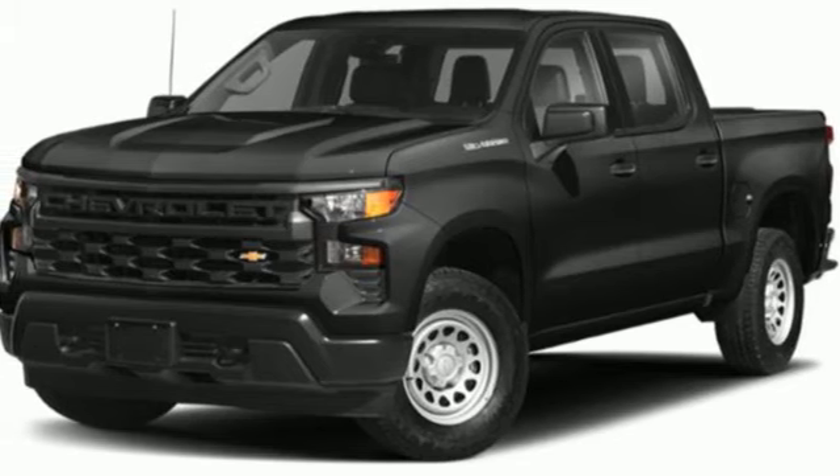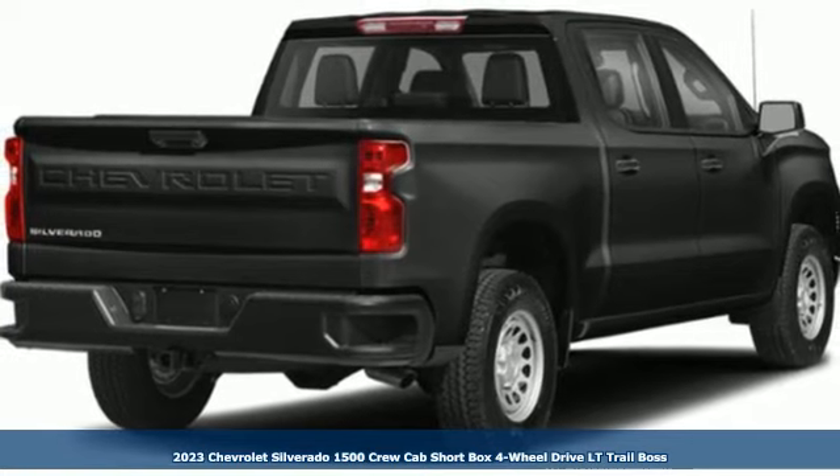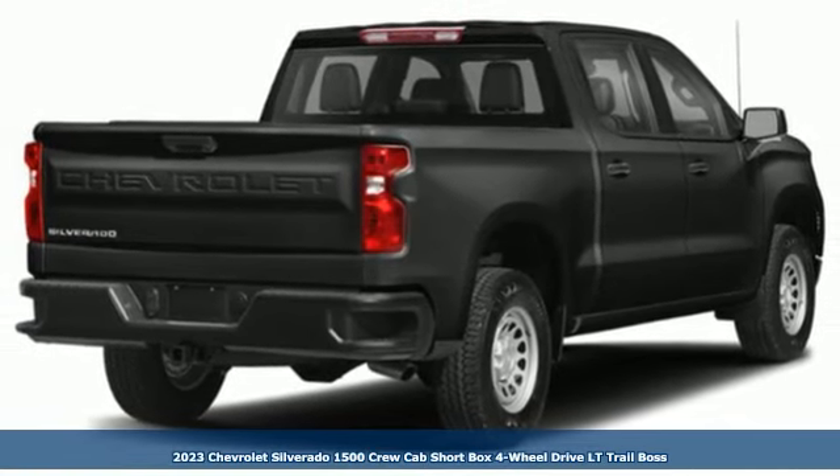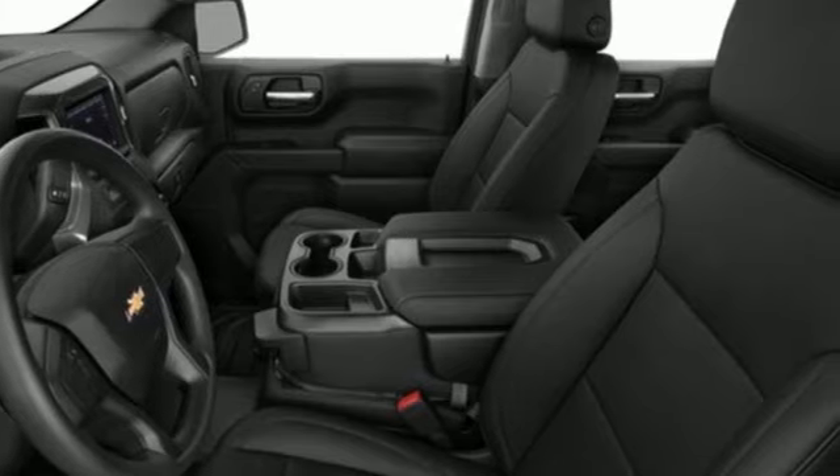Here's a new 2023 Chevrolet Silverado 1500. When your livelihood depends on whether your truck can handle the load, this is the one to buy. And it comes with all the amenities you need.